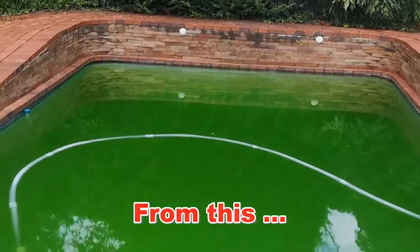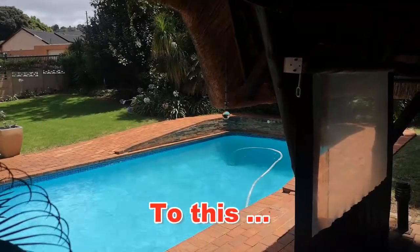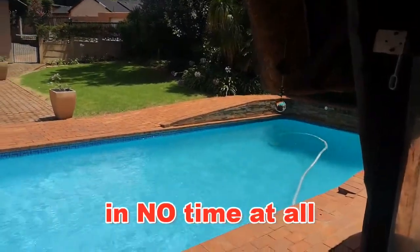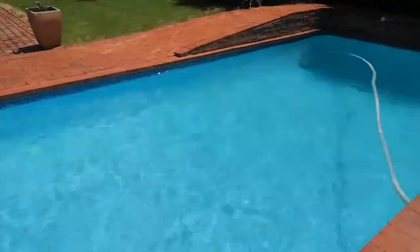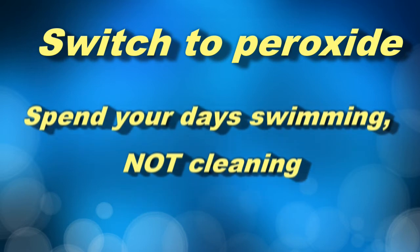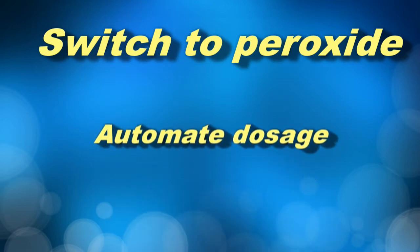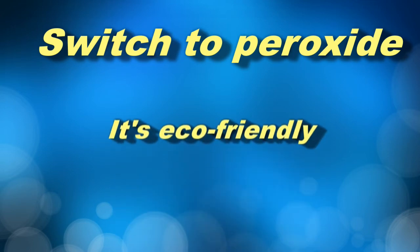To think it was like this, and from that it went to this — quite amazing, and the time it took? No time at all. So why not switch to peroxide? Claim back your pool, spend your days swimming in it not cleaning it, save on chemicals, automate it fully, and switch to the eco-friendly solution.